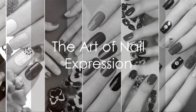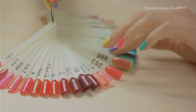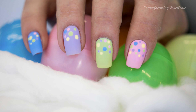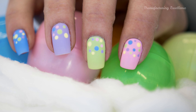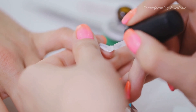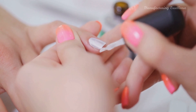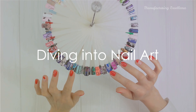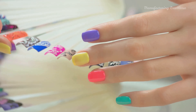Nail art, a vibrant palette of self-expression, paints a vivid picture of personal style right at your fingertips. This art form, showcased on both fingernails and toenails, transcends beyond the realms of manicures and pedicures, transforming the nails into a canvas of creativity. Dive into the world of nail art and you'll discover a plethora of styles and techniques, each unique in its own way.